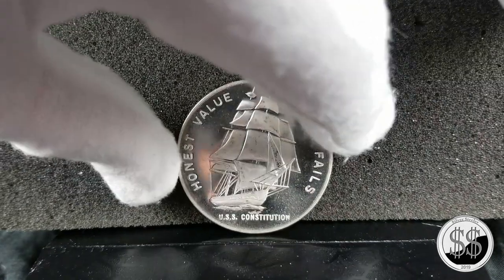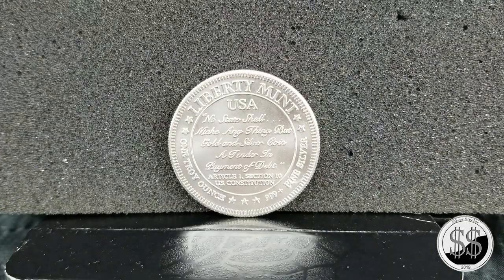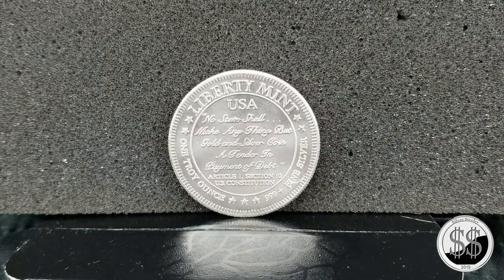There are a couple of little marks here and there on it, but for the most part they gave me a really nice one, so I'm happy with it. It's made by Liberty Mint and Constitution Mint — both of those mints made this coin.